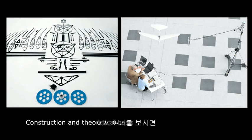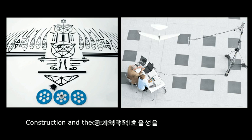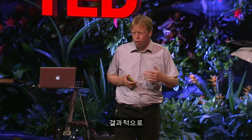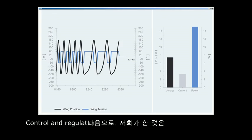We also measured the aerodynamic efficiency. We had knowledge about the electromechanical efficiency and from that we could calculate the aerodynamic efficiency. By moving from passive torsion to active torsion, efficiency rises from 30% up to 80%.